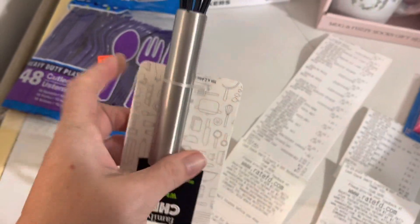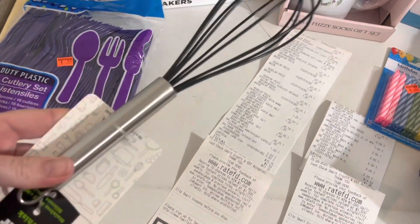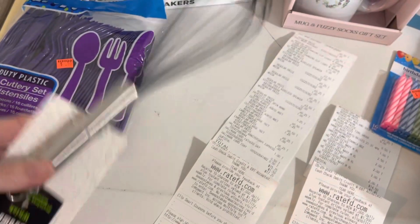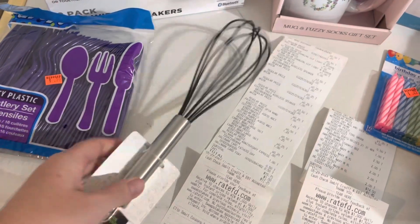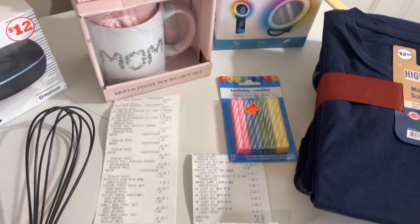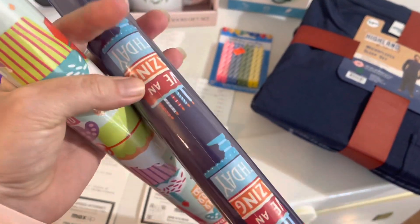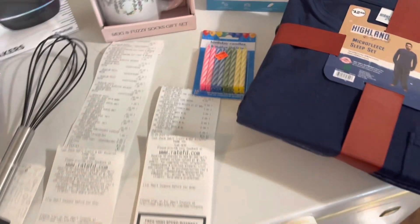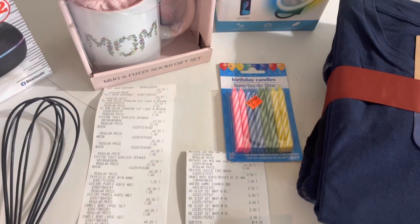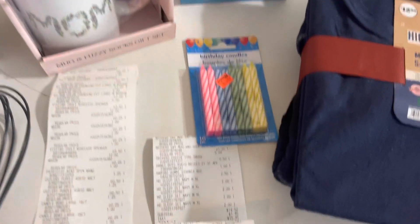I got some more whisks for $0.25 each — I need another one and that's a really good price, so I picked up a couple more. I also got some birthday wrapping paper, two different kinds, for $0.50 each to put up in case we need wrapping paper. Those are the things I picked up today.